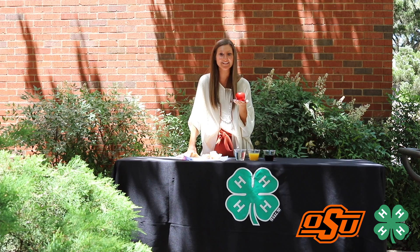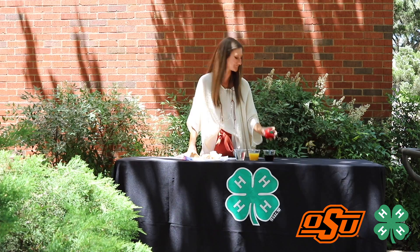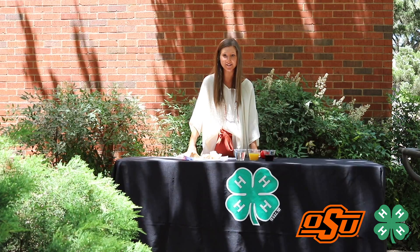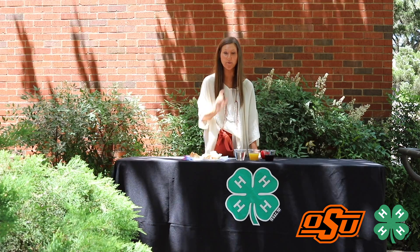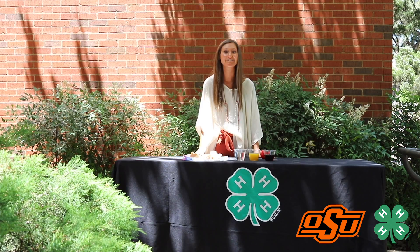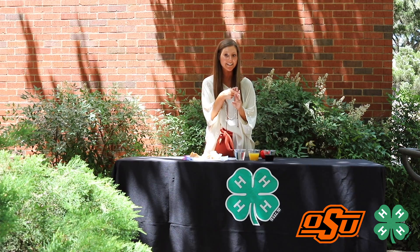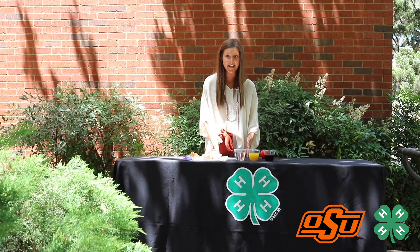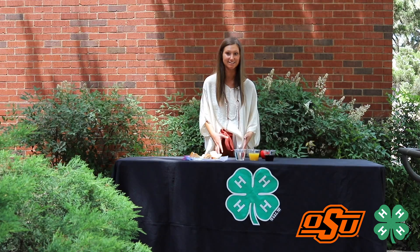There are two main digestive systems in our livestock: ruminant and monogastric. The main difference between ruminants and monogastrics is that monogastrics only have one stomach compartment, while ruminants have four. These compartments are called the rumen, the reticulum, the omasum, and the abomasum. Each of these specific compartments has its own job in making sure that nutrients are absorbed through the livestock's system.